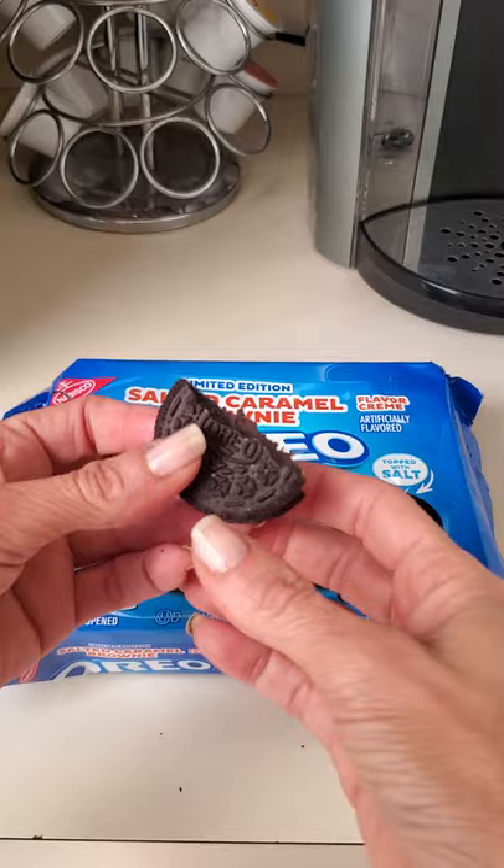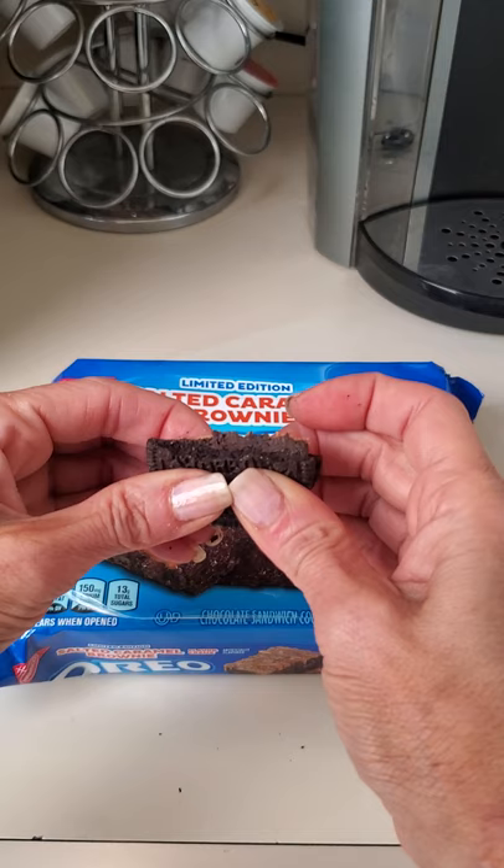I taste more of the brownie than the caramel, but man are they good. I am so glad I got two packages — thank you, Target.